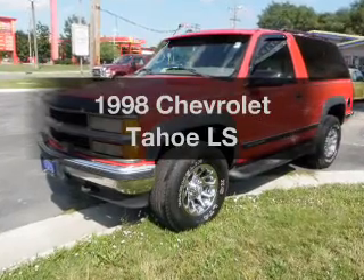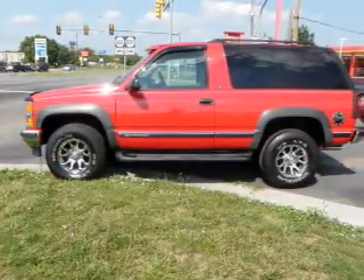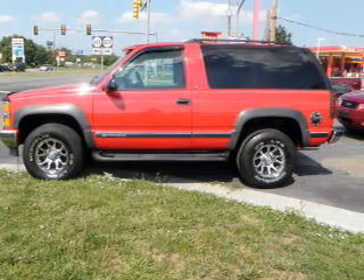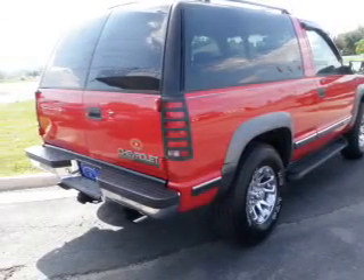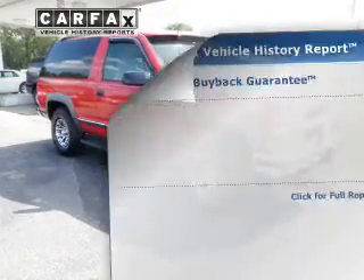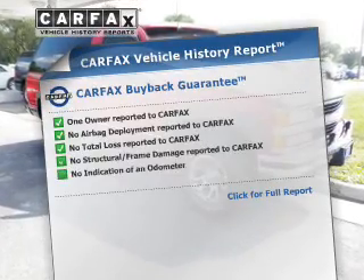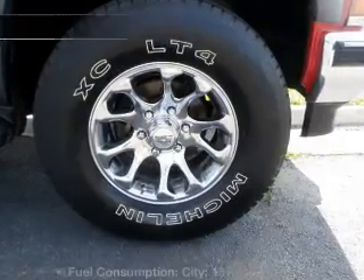If you're looking for a first-rate auto, this one could be yours today. With a powerful 8-cylinder engine that responds smoothly to its automatic transmission, premium wheels give a more luxurious look. The anti-lock braking system will help deliver you safely to your destination. Know the history on this ride and greatly reduce your buying risk with the included Carfax Vehicle History Report.